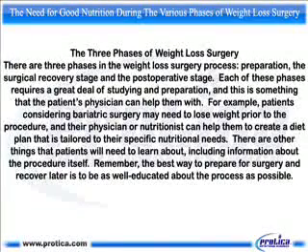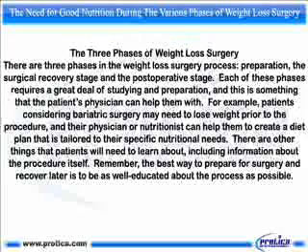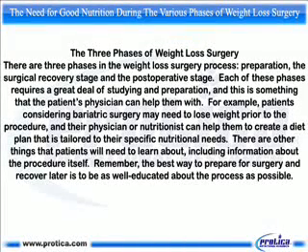The three phases of weight loss surgery. There are three phases in the weight loss surgery process: preparation, the surgical recovery state, and the post-operative stage. Each of these phases requires a great deal of studying and preparation, and this is something that the patient's physician can help them with. For example, patients considering bariatric surgery may need to lose weight prior to the procedure, and their physician or nutritionist can help them create a diet plan tailored to their specific nutritional needs. Remember, the best way to prepare for surgery and recover later is to be as well educated about the process as possible.